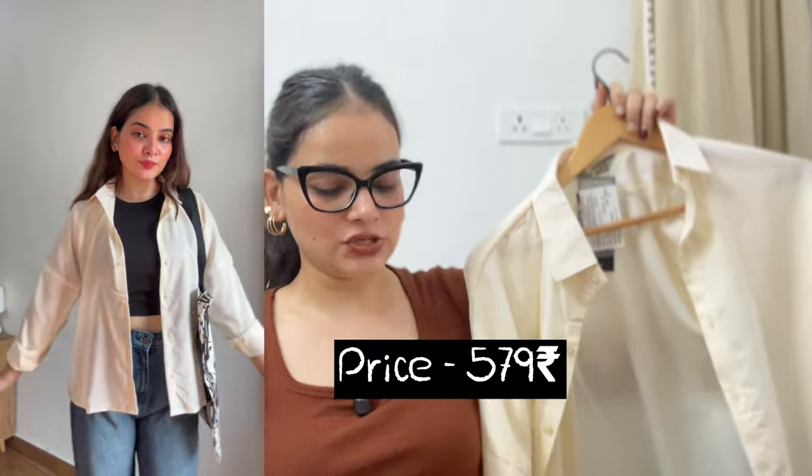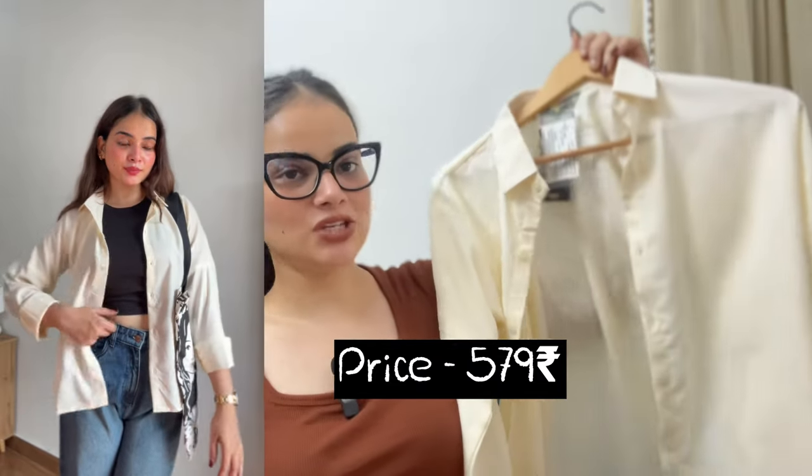The last shirt is in beige color — and the buttery yellow is very much on trend right now. This is also a wardrobe essential. If you add this shirt to your wardrobe you can pair it with blue, black, grey, and brown. It comes in small, medium, large, and XL size.